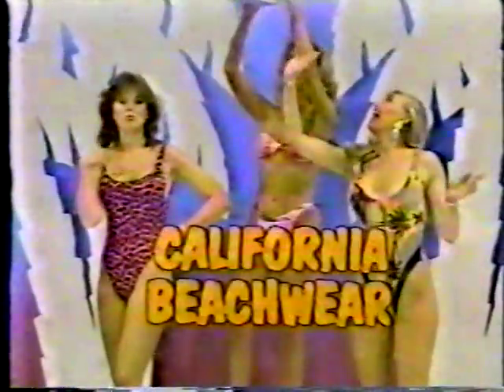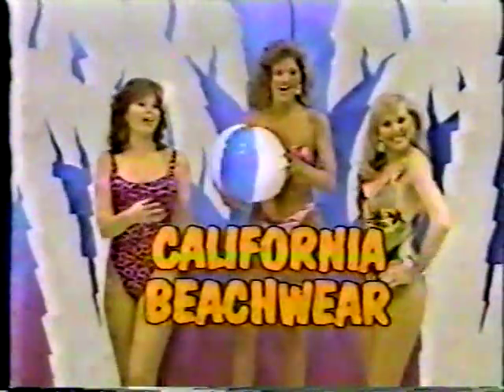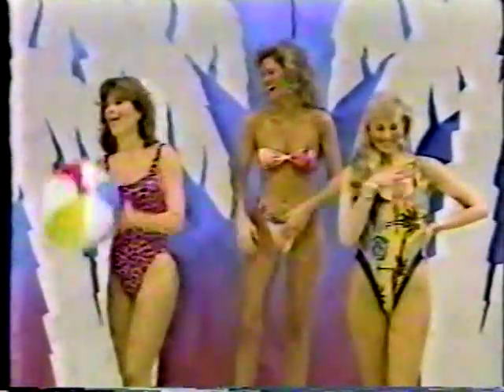Fabulous new swimsuit — wear Lycra swimwear, the latest fashions. Choose from a variety of colors and styles to suit your mood: one piece belted ruffle to wrap design, from California Beachwear.